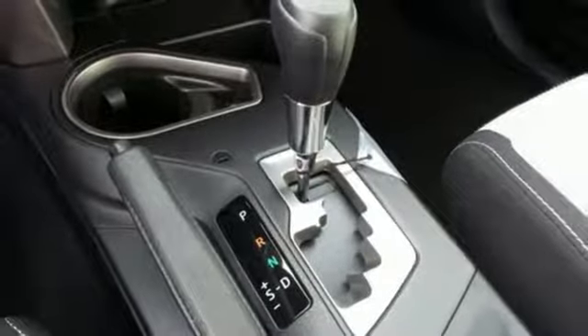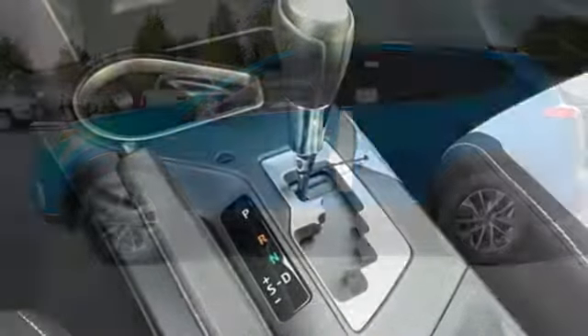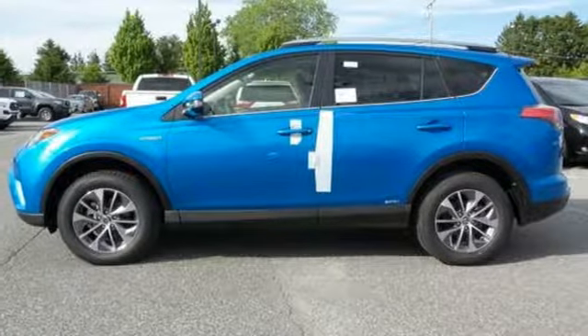Tap into your sense of adventure and take this RAV4 Hybrid places you've only dreamed about. Stop by for a test ride today.